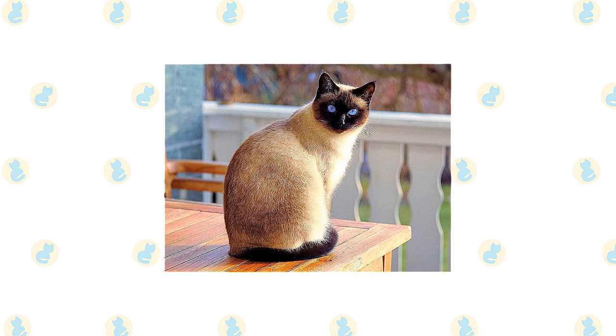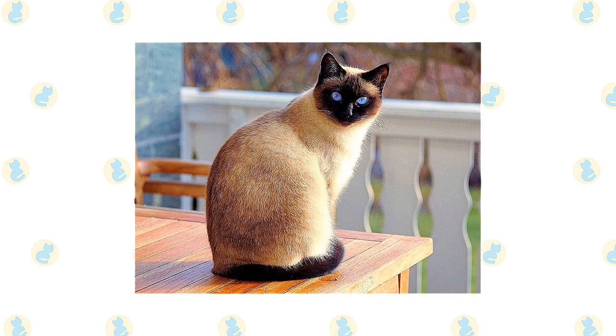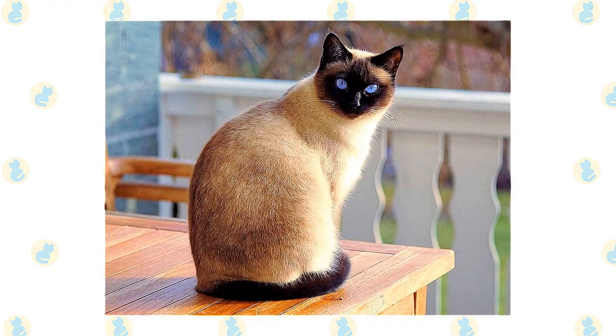Never leave him without any form of entertainment, or you will likely come home to find that he has reprogrammed your DVR to record only nature shows, or at the very least decided your toilet paper rolls and tissue boxes look better empty. This is a loyal and loving feline who will pout and pine if given little or no attention. In the right home, however, he thrives for years.